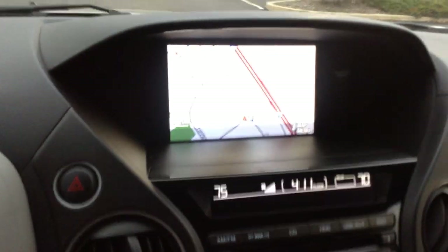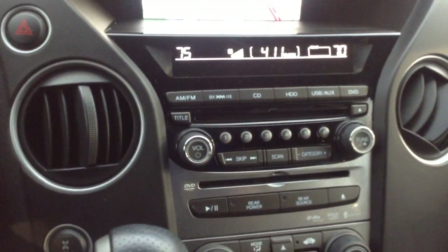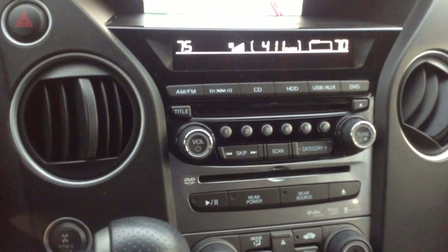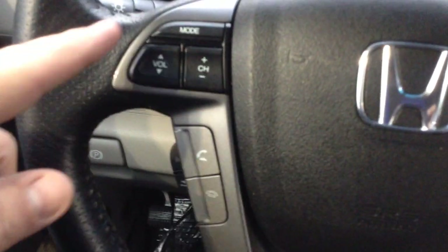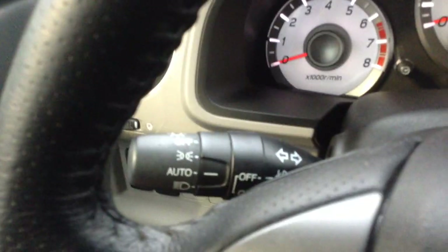Navigation. AM, FM, XM, CD. Does have Bluetooth — you can stream music through your Bluetooth system as well. Audio controls, cruise control, information panel controls. Auto headlights and fog lights.